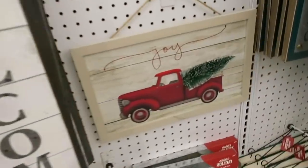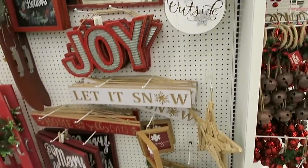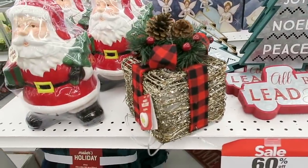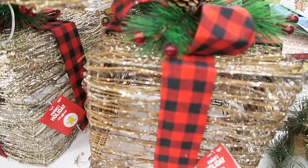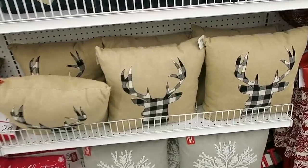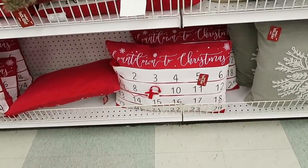My mom likes this one with the little red truck and the Christmas tree on it - we're pretty much obsessed with those. This little snowman right here is adorable. They have some Santa Claus cookie jars - these remind me of the ones we saw at Kirkland's, and these light up. Here are a bunch more Christmas pillows. I also loved this one with the deer head in the plaid. This one is a countdown to Christmas with a little snowman you can move.